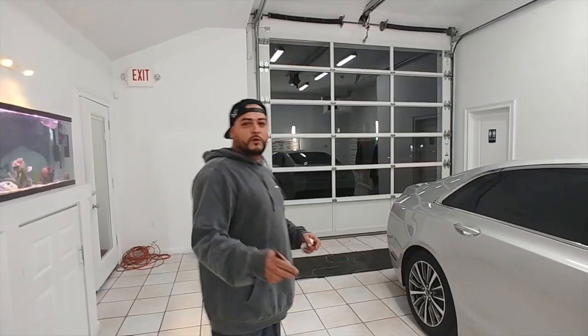What do you guys think? Leave your comments below. Do you like it like this? Do you want it darker, lighter? I think it looks just fine. Customer's happy, we're happy, everybody's happy. Winnin'.